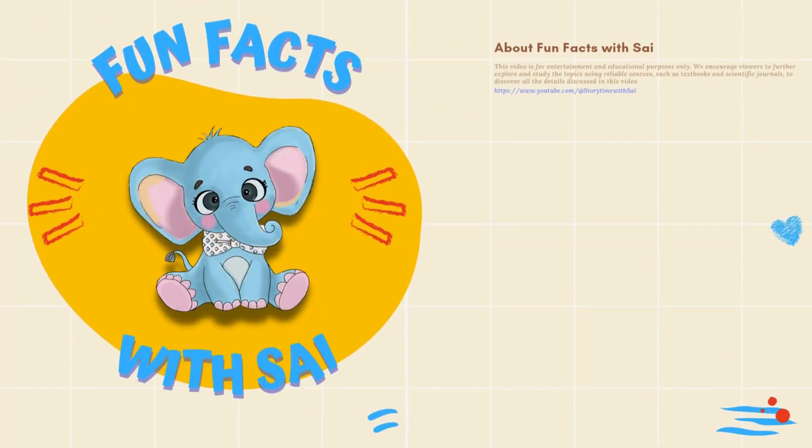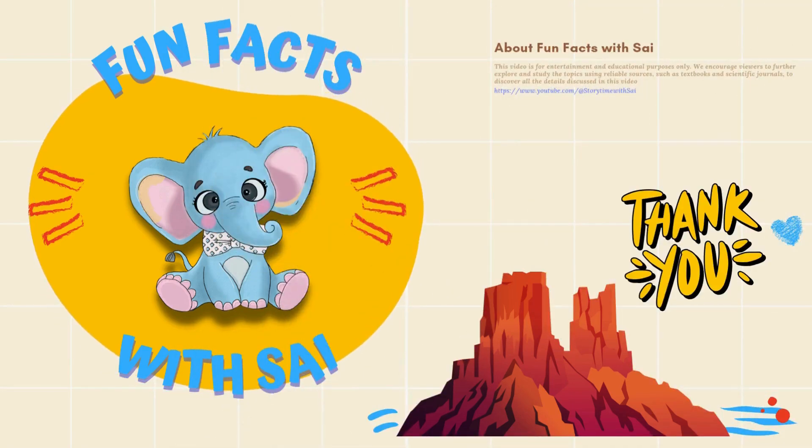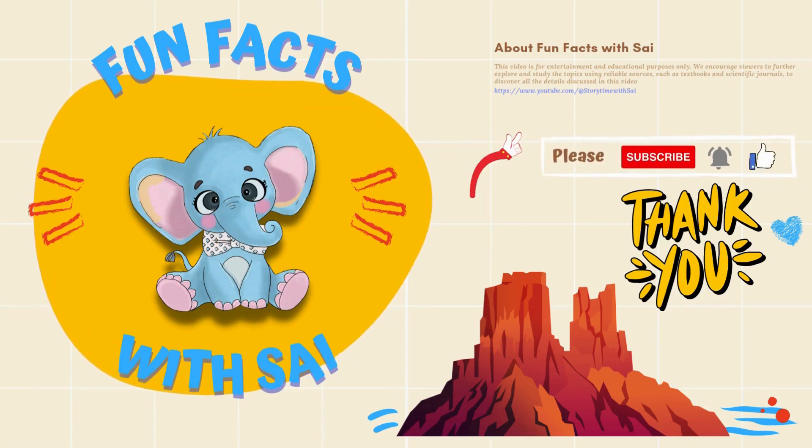I hope you enjoyed this video. If you loved exploring with me, make sure to hit that like button and subscribe for more adventures. See you next time!